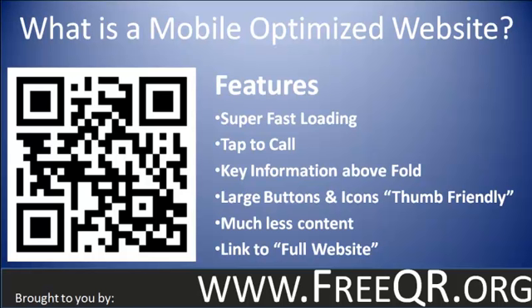You want to have the key information above the fold — in other words, so they don't have to scroll down to see any of the key information. As I said before, you're talking about the contact information, location information, and hours.